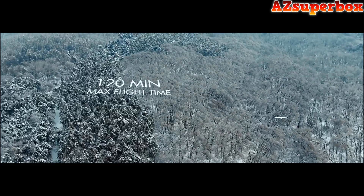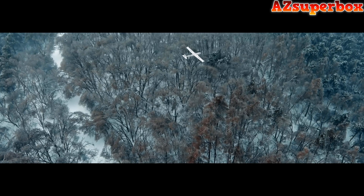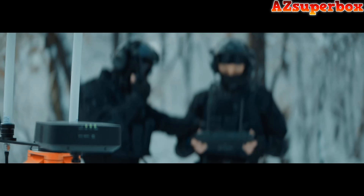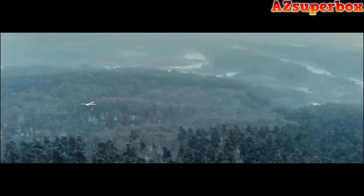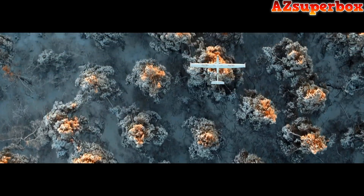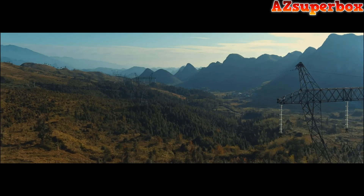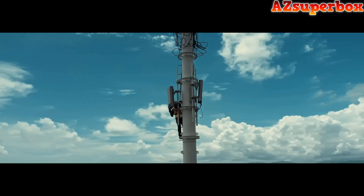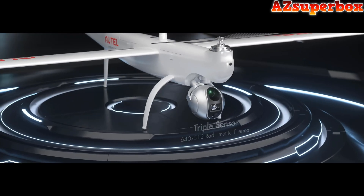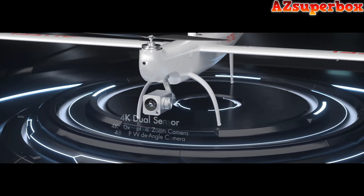With a maximum flight time of up to 120 minutes and a video transmission range of 30 kilometers, the Dragonfish offers unparalleled performance within its class. The provided GNSS base station and integrated RTK module allow the Dragonfish to fly confidently in complex environments while capturing precise, centimeter-accurate data. In industries that require frequent aerial inspections, the Dragonfish provides high-quality solutions with a powerful camera system and a modular payload mount with quick-release function to suit different mission needs.